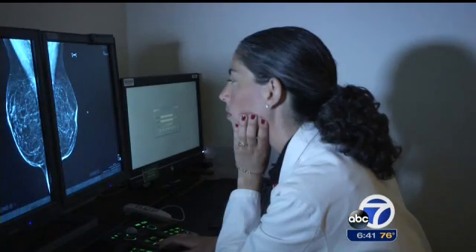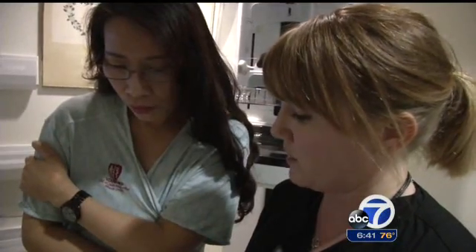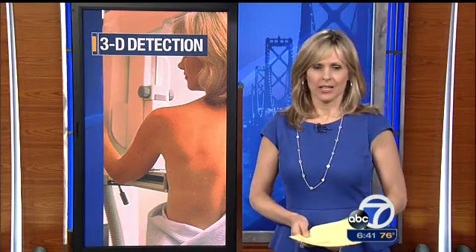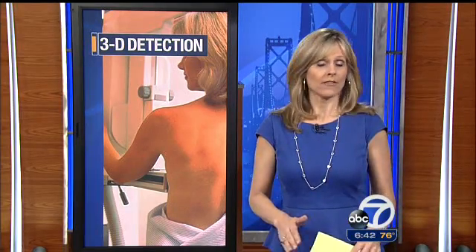Dr. Lipson says the current units deliver about the same amount of radiation as a normal mammogram — kind of a supercharged mammogram exam that gives more sensitivity and specificity — in addition to saving many women like Sylvia Liu from having to return for additional scans. That's definitely less scary for all the women. While tomosynthesis offers specific advantages to women with denser breasts, Stanford is also making the technology available to all women in their breast screening program.